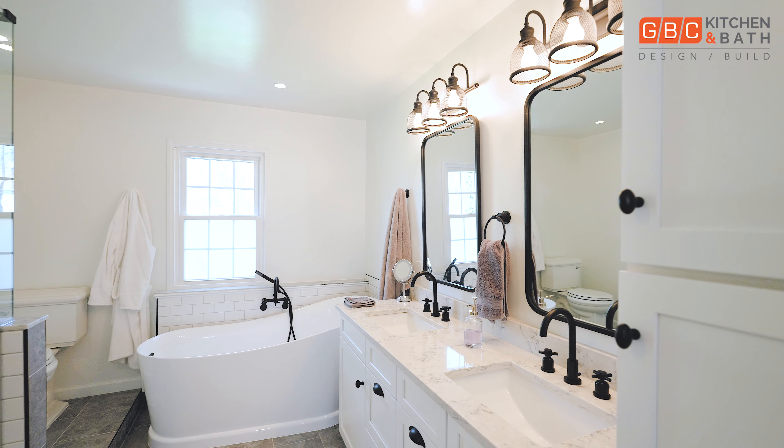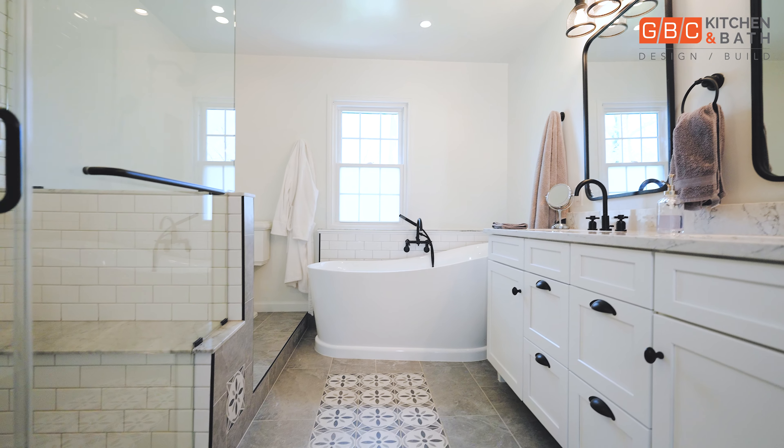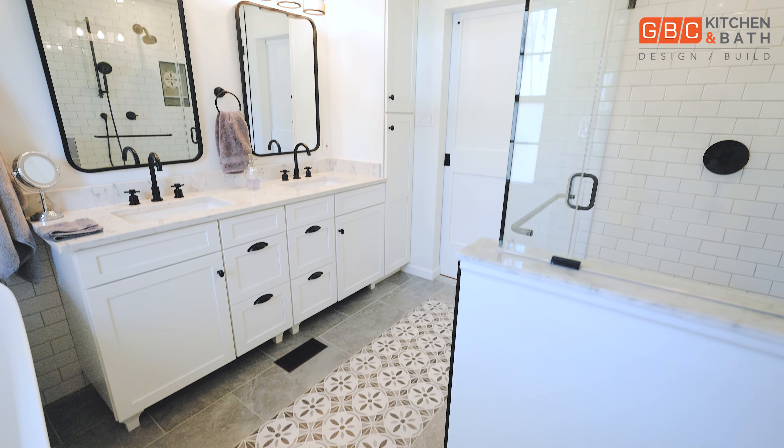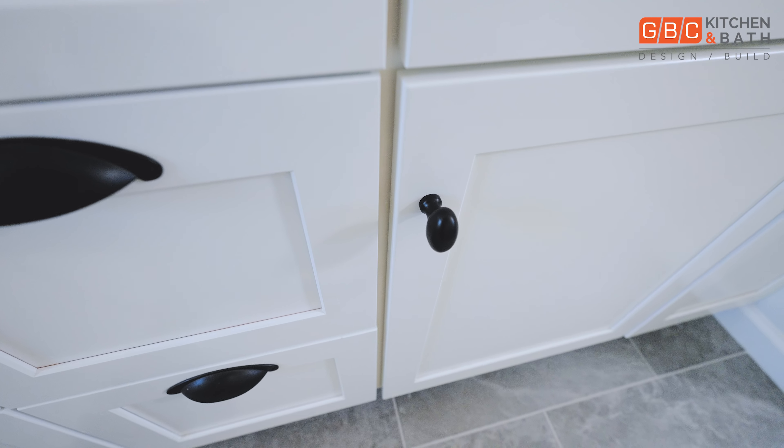Hi, this is Pedro with GBC Kitchen and Bath, and today I want to share with you this beautiful master bathroom project we recently remodeled, located in Rockville, Maryland.